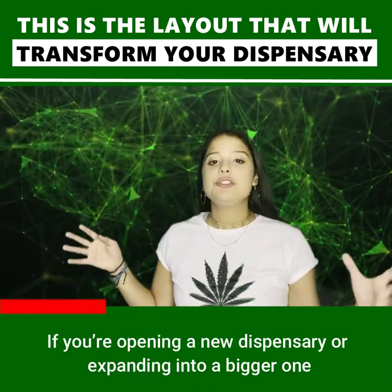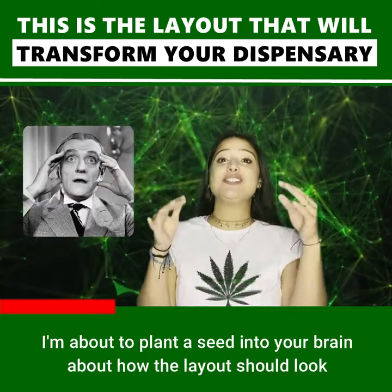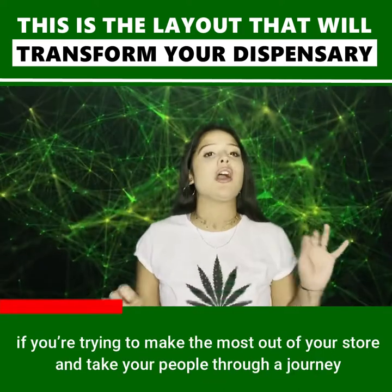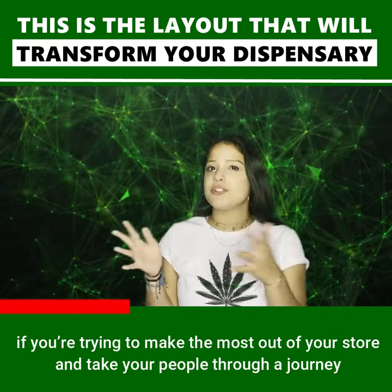If you're opening a new dispensary or expanding into a bigger one, congratulations! I'm about to plant a seed into your brain about how the layout should look if you're trying to make the most out of your store and take your people through a journey.